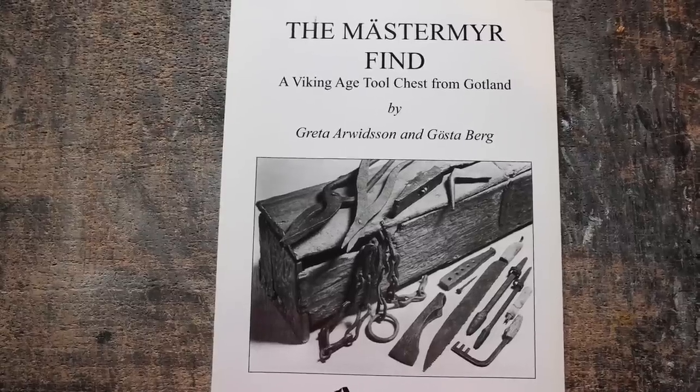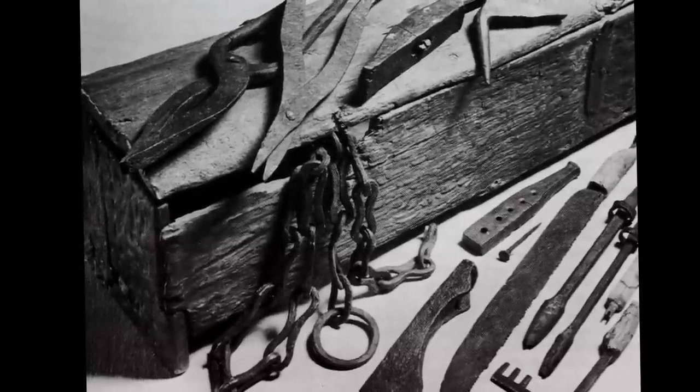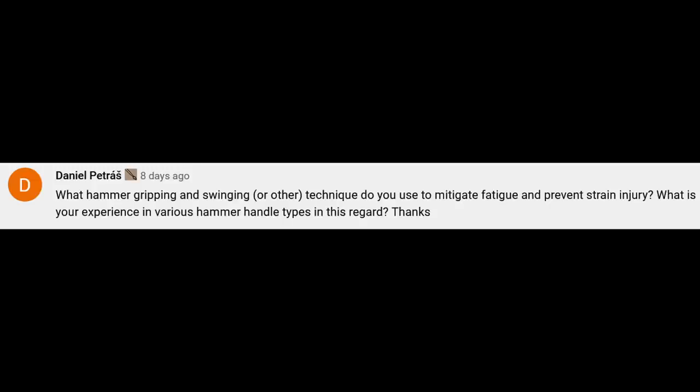I still want to make all the tools in the master mirror chest — I think that would be a whole lot of fun to do along with the chest as well. Daniel would like to know what hammer gripping technique I use to avoid fatigue.